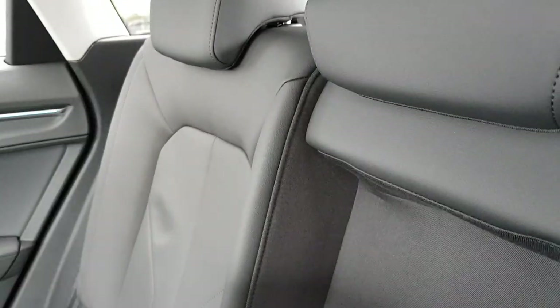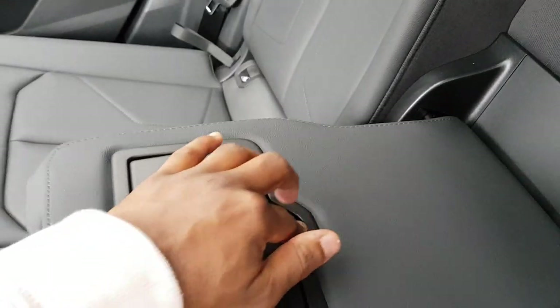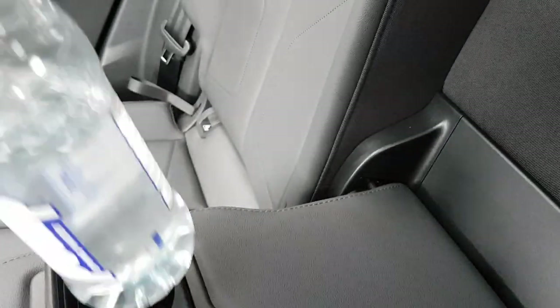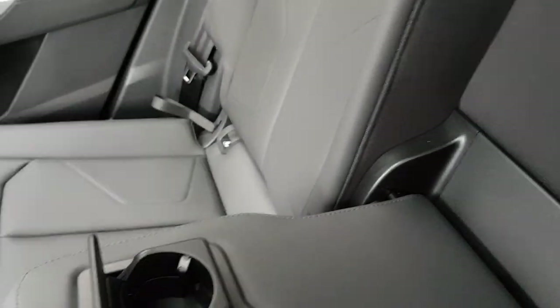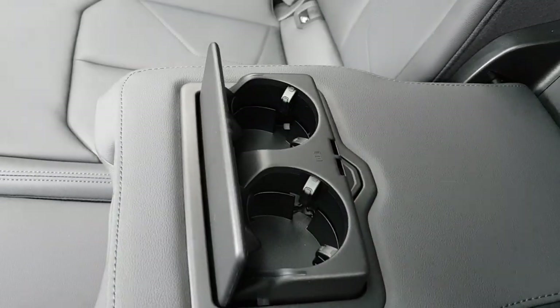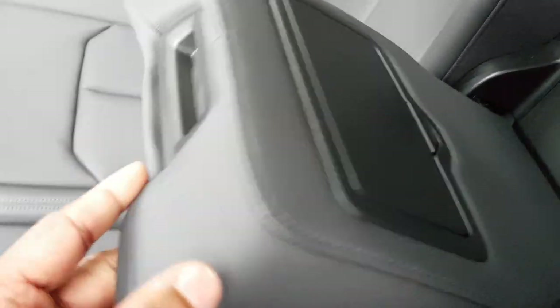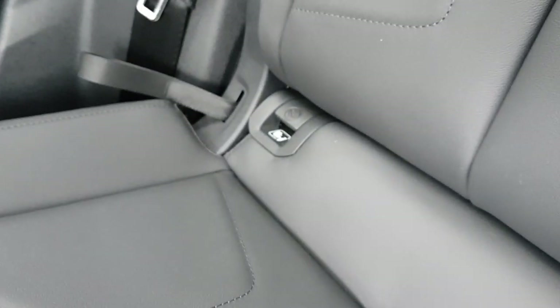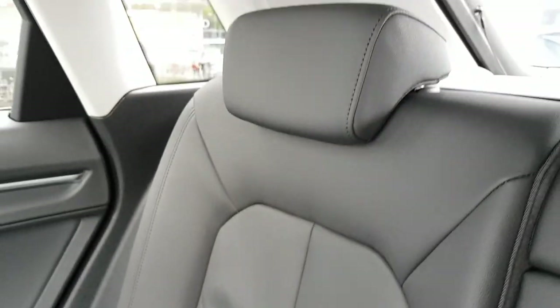Towards the rear centre you've got two cup holders — they're better suited to smaller cups, though you have the larger door-mounted holders for bigger bottles. There's also nice stitching on the rear centre armrest. The rear seats have the same style and stitching as the front seats. There are tether anchor points here too, which is good for a baby booster seat.